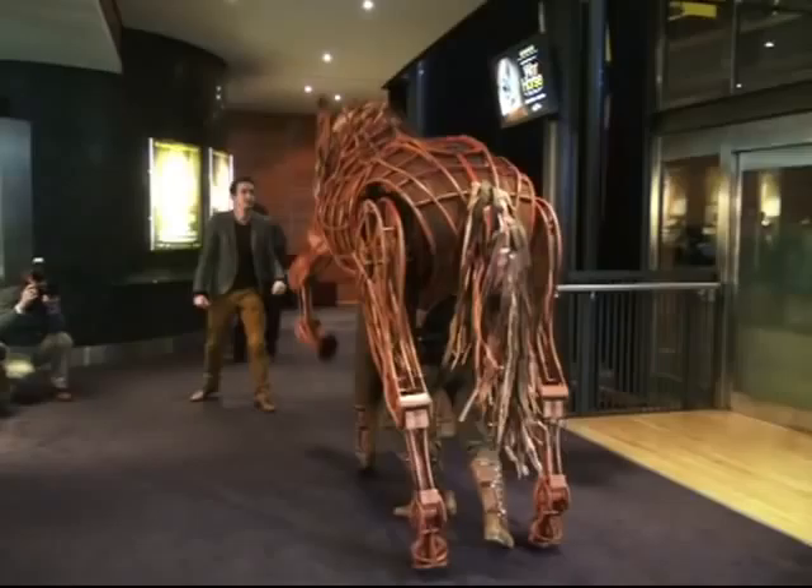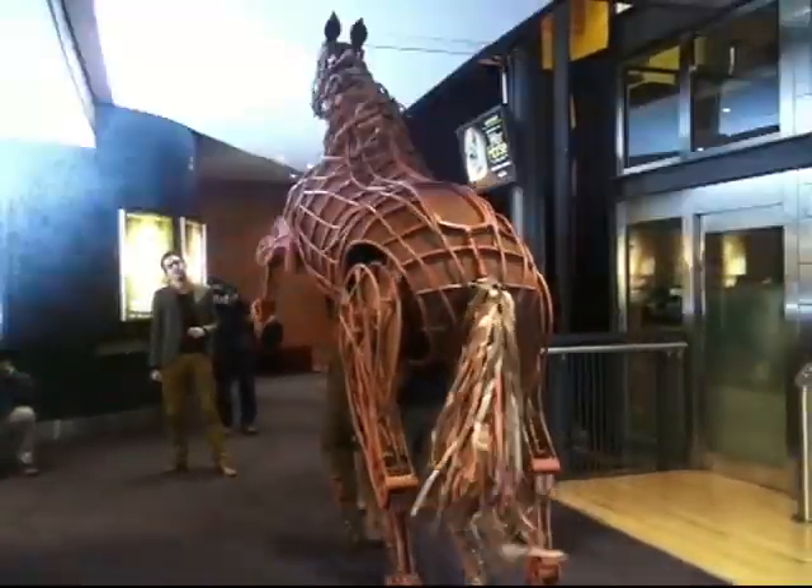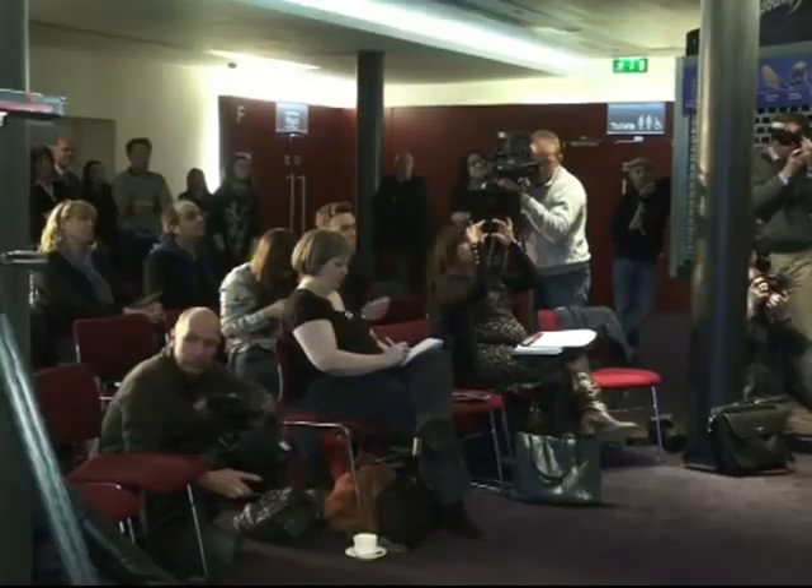Puppeteers spend two weeks of extensive training and full rehearsals, and are encouraged to visit stables to study horse behaviour.